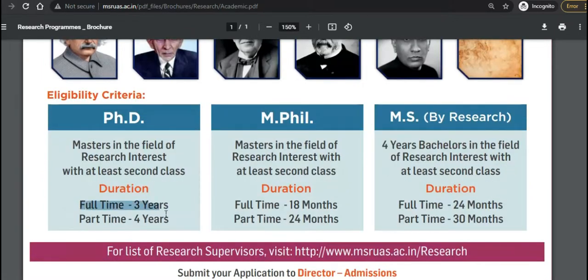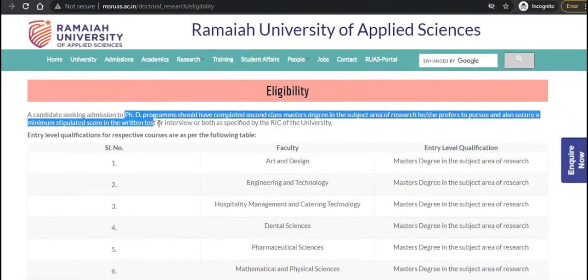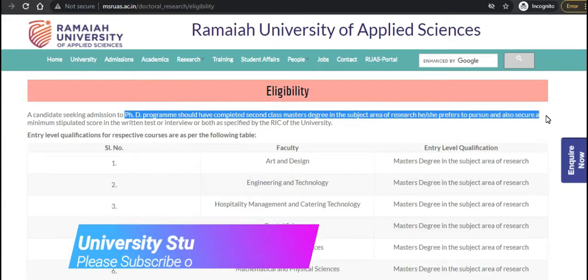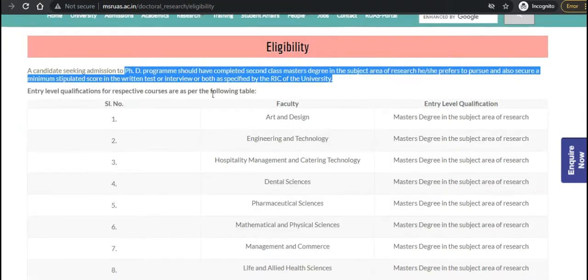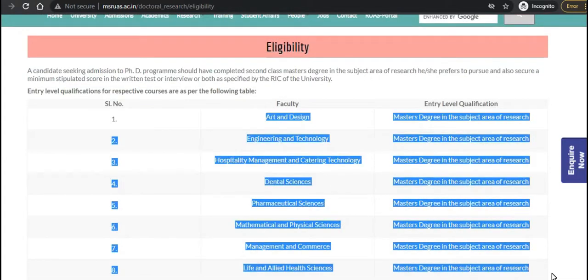The full-time PhD program is for three years and the part-time program is for four years. A candidate seeking PhD admission should have completed a second class master's degree in the subject area of research they prefer to pursue, and should have secured a minimum stipulated score in the written test along with an interview, as specified by the Research and Innovation Council of the university. You can check the different subjects and their qualifications on the brochure.